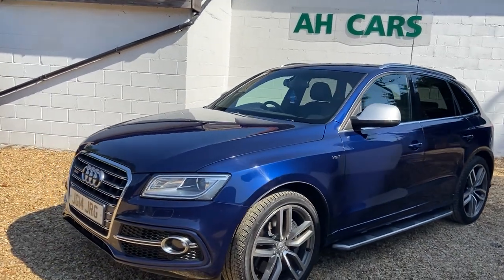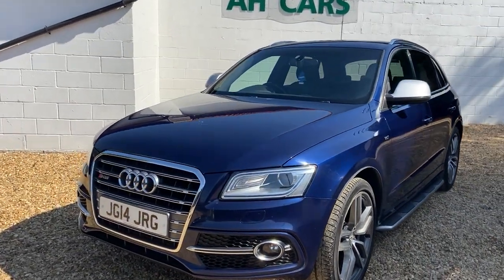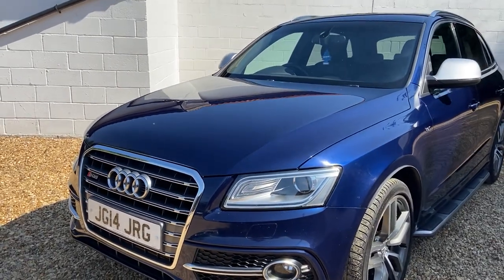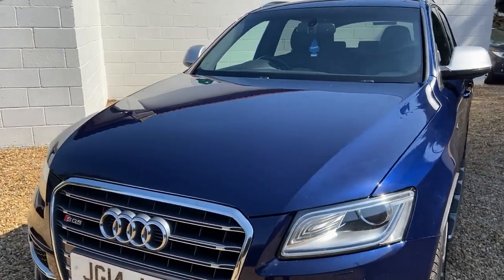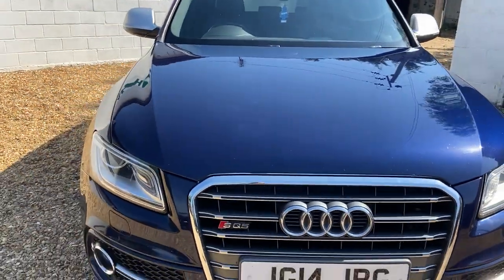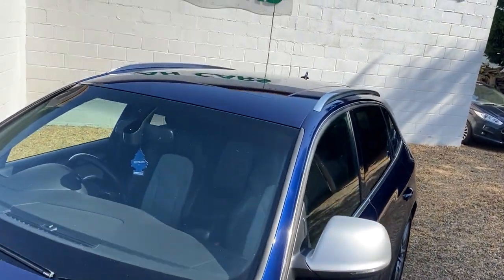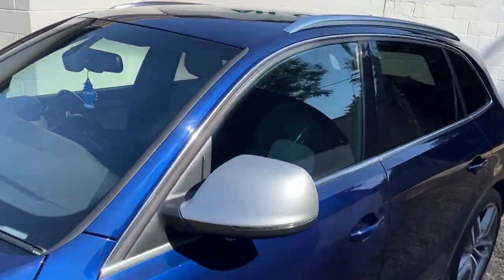Front parking sensors, front daytime running lights, front xenons, headlamp pressure washers, fog lights. There is a little bit of chipping on the front end — I've got a touch through, little ones that are fair enough — but it does have 107,000 miles. It's also got a sliding panoramic roof, which I'll show you when we get inside the vehicle.